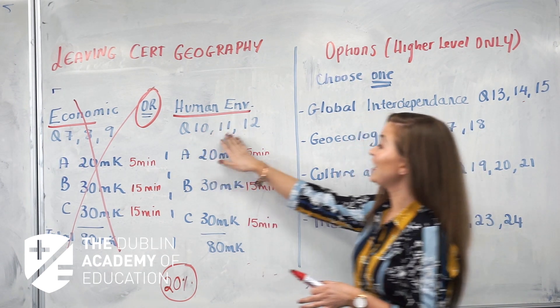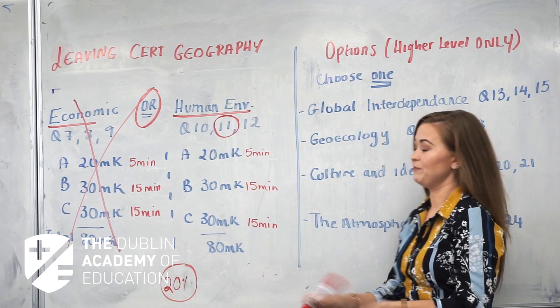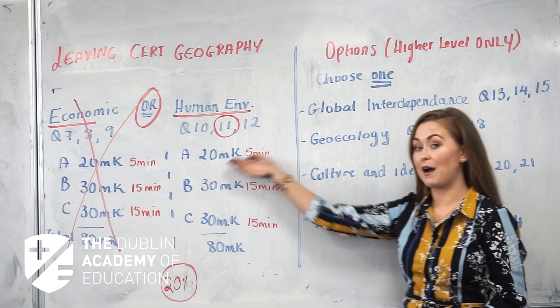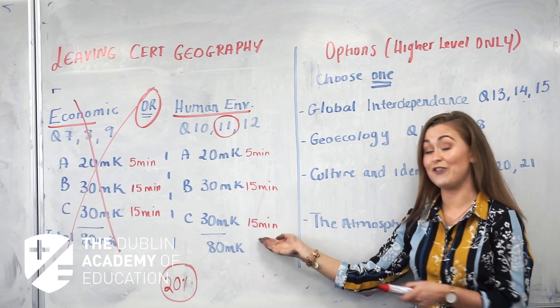Questions ten, eleven, and twelve cover the other elective option, and again you choose one question — for example, question eleven. The structure is the same: part A is 20 marks with five minutes, part B is 30 marks with 15 minutes, and part C is 30 marks with 15 minutes.